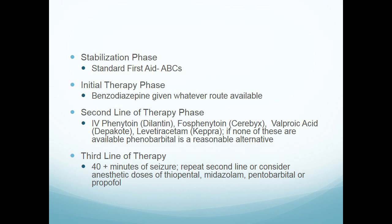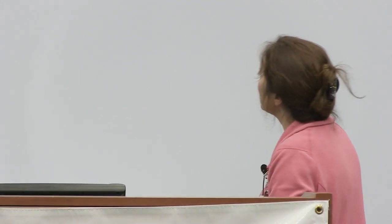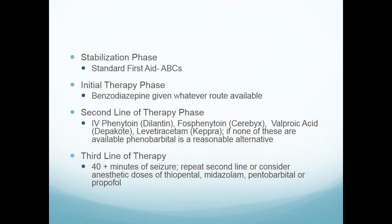The second line of therapy, which is the third phase, is where they give the classic anticonvulsants — things like Dilantin or Phosphenytoin, which is the newer Dilantin, and Valproic acid. Keppra is being used much more now; supposedly the side effect profile and drug interaction profile is less, so you'll see a lot more patients receiving that.